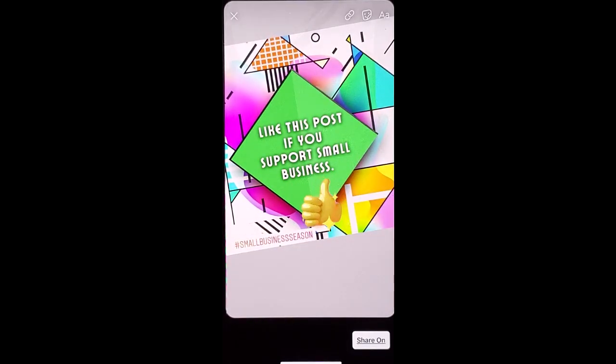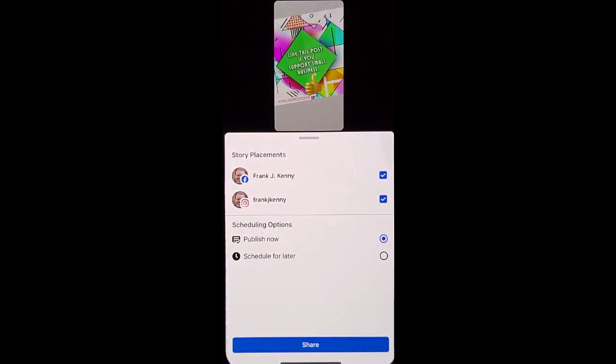Once you get your stickers how you want them, go ahead and click share. You can now choose whether or not you want it to go on your Facebook business page or your Instagram, or you can have them go for both. You can also publish now or schedule for later. Go ahead and click share.